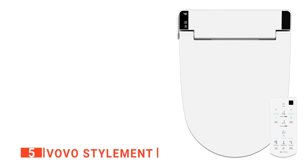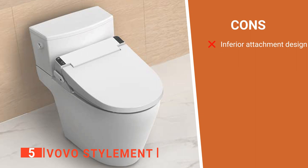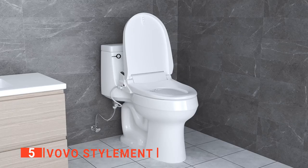Its pros are: it has adjustable water pressure, it utilizes a water heating system, and it is easy to install. However, the attachment bolts can come loose over time. The VOVO STYLEMENT is a well-designed device with everything you need for a great bathroom experience.